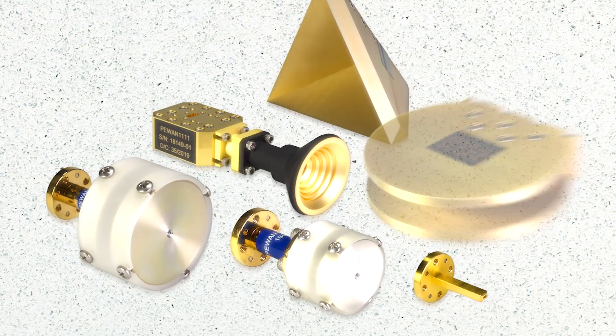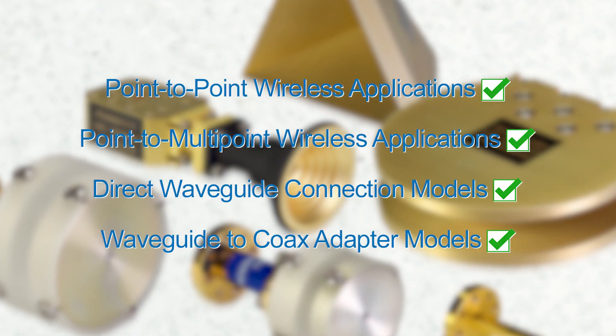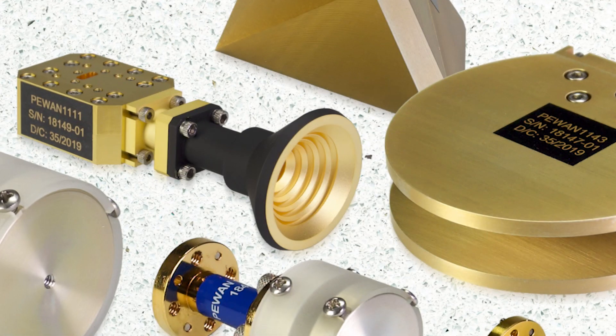Our wide range of RF and waveguide antenna options address point-to-point and point-to-multipoint wireless applications. Our full lineup includes models with direct waveguide connection and waveguide-to-coax adapters.